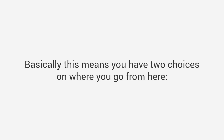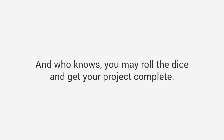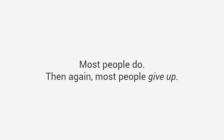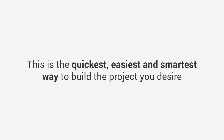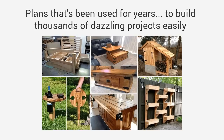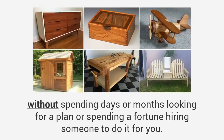You may be feeling a bit overwhelmed and that's okay. Basically, you have two choices on where you go from here. Choice one: go at your project alone and make do with the plans you can find — who knows, you may roll the dice and get your project complete. And if you're lucky you won't waste more time and money than you should. Most people do this, and then most people give up and spend about four to five times what they should. Or there's choice number two — the savvy choice. This is the quickest, easiest, and smartest way to build the project you desire. Let me do the work for you. Why start from scratch when I've got the exact step-by-step blueprint for almost any woodworking project? You can use plans that have been used for years to build thousands of dazzling projects easily without fancy woodworking skills or high dollar tools, and you would be able to build whatever DIY project you want without spending days or months looking for a plan or spending a fortune hiring someone to do it for you.